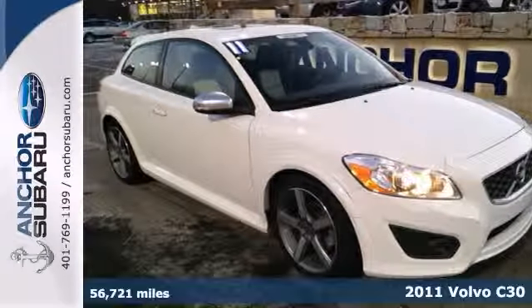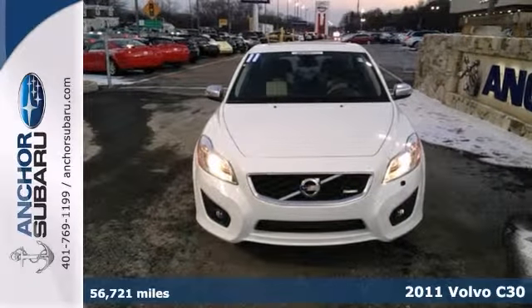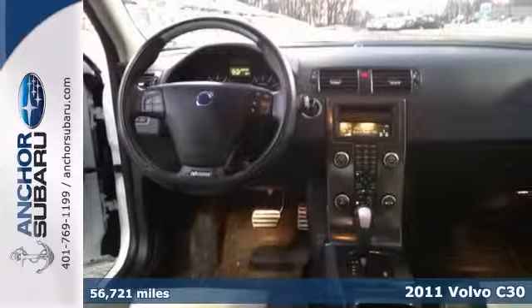Here's a 2011 Volvo C30 T5R Design, an Autotech one-owner with a buyback guarantee, still under the balance of the factory warranty.